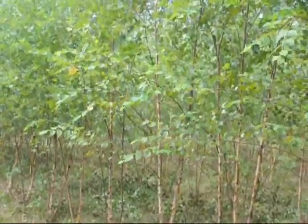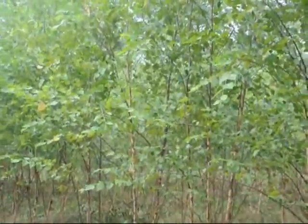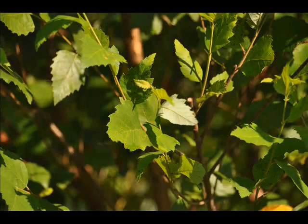We have another variety of river birch called the heritage river birch, which has a slightly bigger and glossier leaf and grows a little bit faster than the straight specie, which these are.